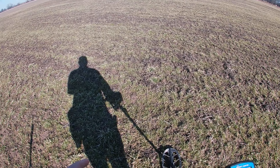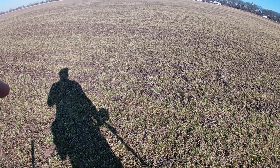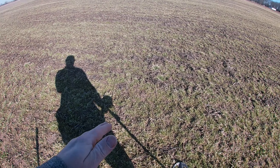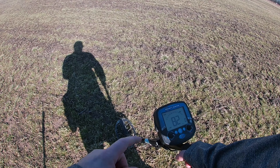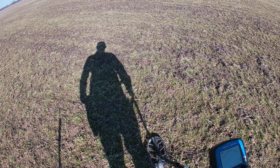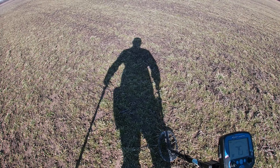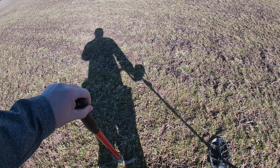We're back out here today with my friend Fred at the field where I found that Sharps bullet. I think I got a signal here — I'm using the Bounty Hunter Time Ranger Pro today, and he's using the Teknetics T2. The reading is a little higher than normal, but we'll see what we got.